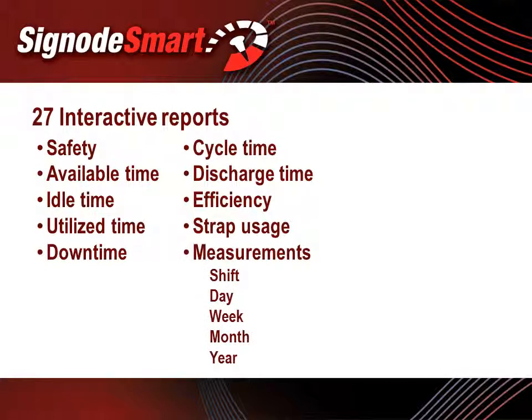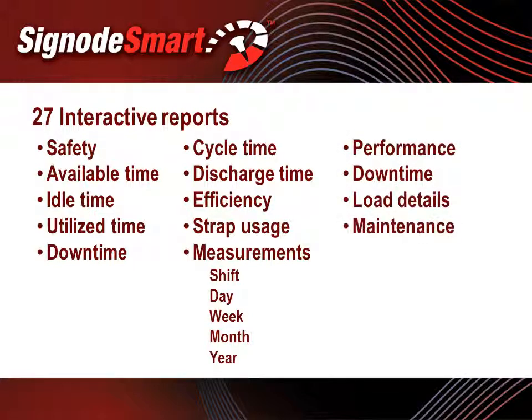All of these measurements are shown by the shift, day, week, month, and year. Additional reports can be accessed either on demand or sent at predefined intervals. These reports include detailed performance reports, downtime reports, unit load details, and preventive maintenance task reports. Empirical data is available for all activities on all shifts, and plant management can utilize these reports to baseline the unitizing zone and set targets for production, shipping, and maintenance for continuous improvement.